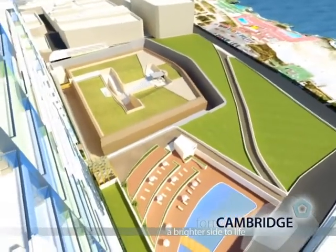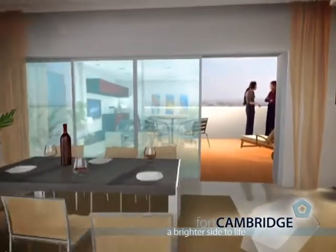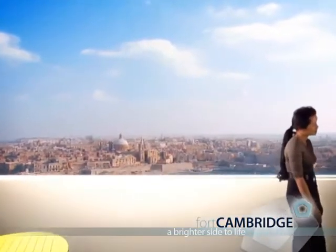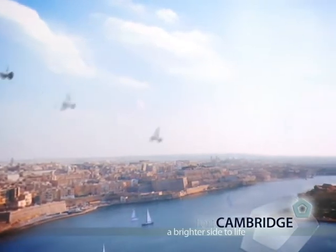Many of them feature wide terraces and balconies, enabling residents to make the most of the views and Malta's fine climate. The choice is indeed impressive. But there's one thing that is constant — this is quality living, a superb location and an address that will be the envy of everyone in the Mediterranean.